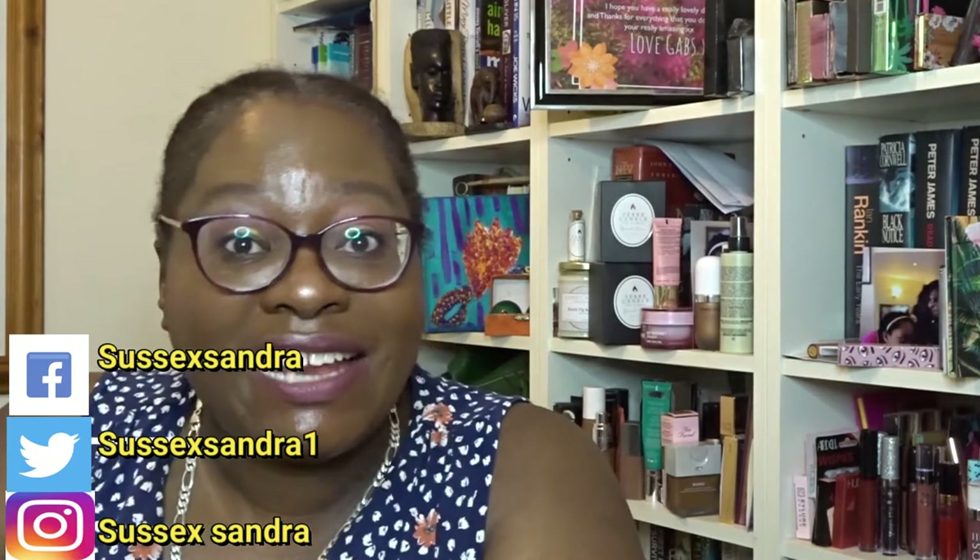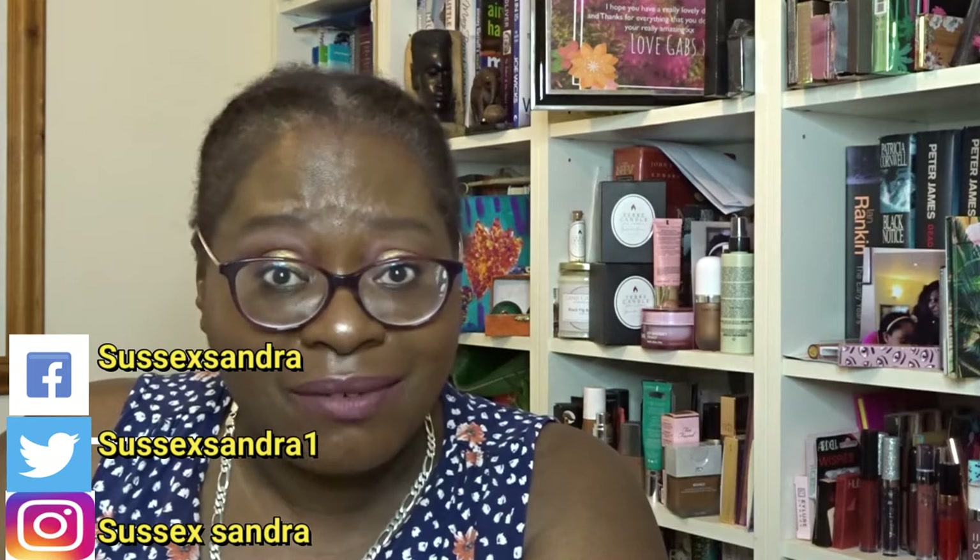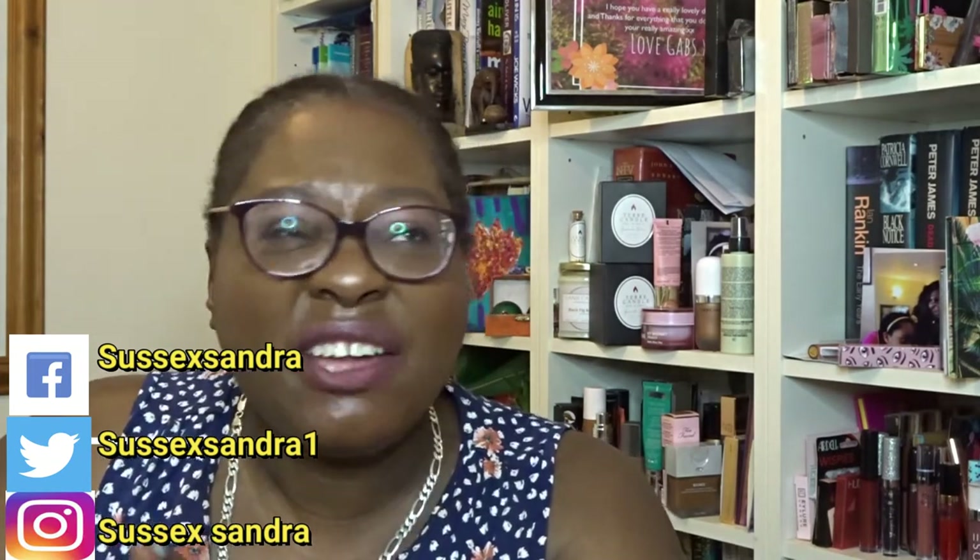Hey, good evening and welcome! How are we all doing? I know I've been away for about a week. I just needed a break from social media. The weather's been great, we've had family around, so I've just been spending some time out with them.